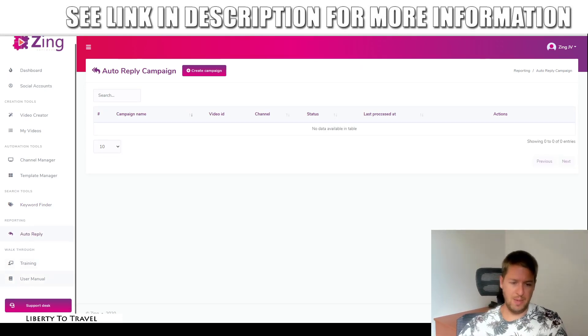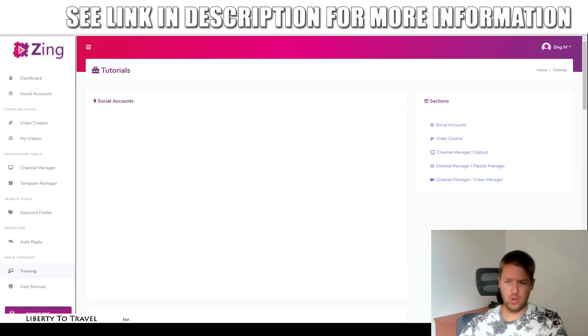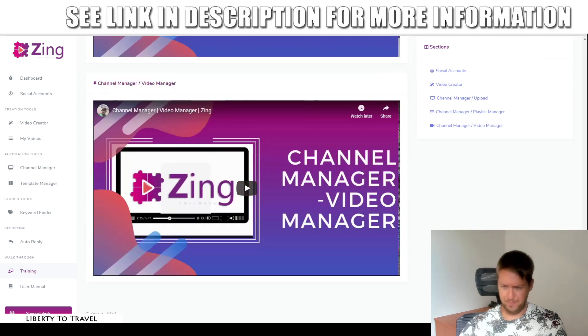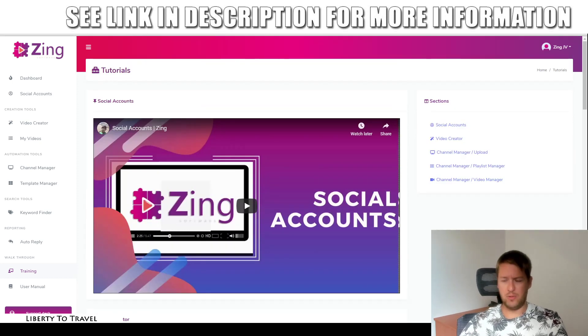Then you have the training and the manual. The training is video training on how to set up your accounts and how to use the software. There's not a lot of training here on how to actually make money with this software, so that's exactly where my bonuses are going to come in. I'm going to show you how to make money with YouTube, how to rank videos, how to build an email list from your YouTube channel. All of those things are going to be covered by my bonuses, so if that is something you're interested in, make sure you do grab this with my bonuses.